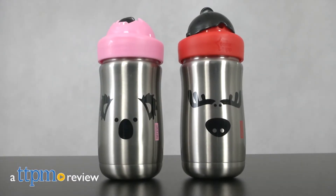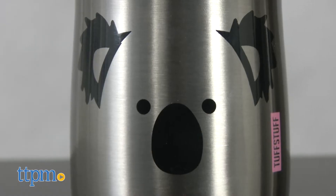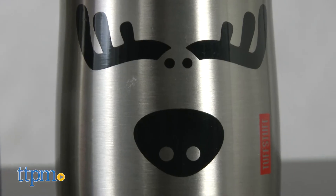A stainless steel tumbler for thirsty days. Hi everyone, this is Maria with TTPM. Here we have the Tough Stuff Tumbler. We have a koala theme and a moose theme.